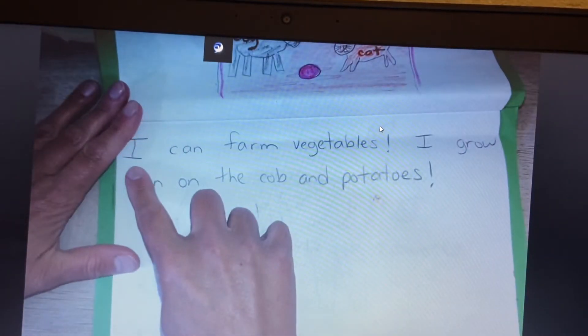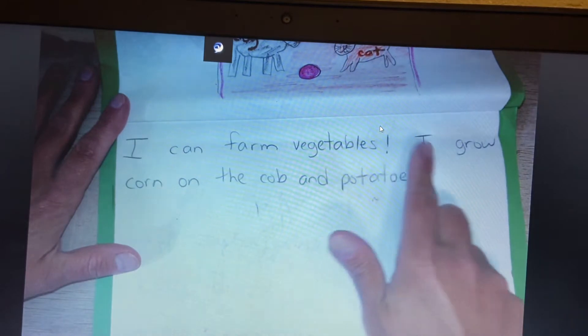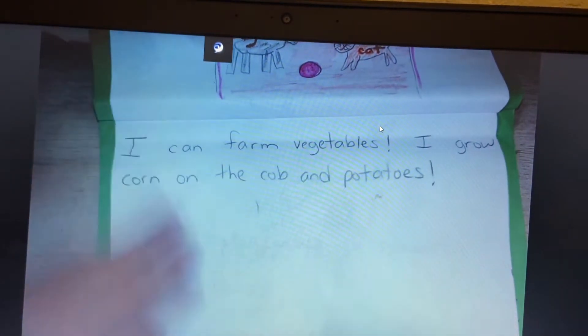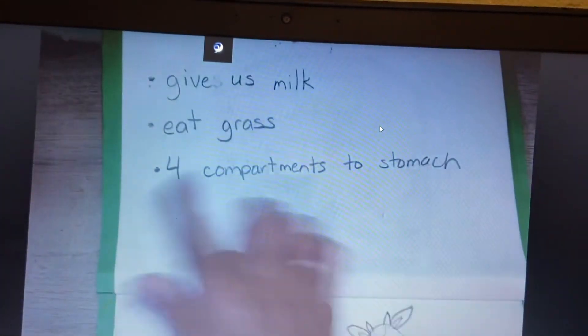Ready, read. I can farm vegetables. I grow corn on the cob and potatoes. And we have our cow chart.